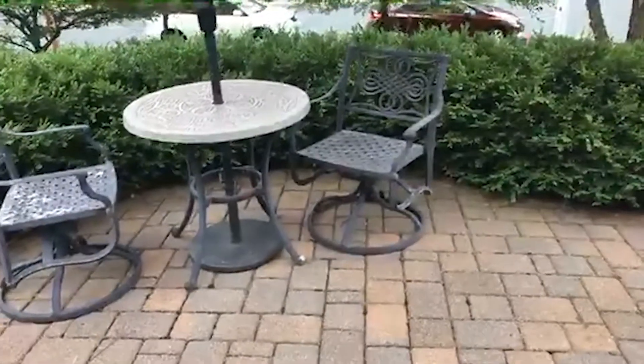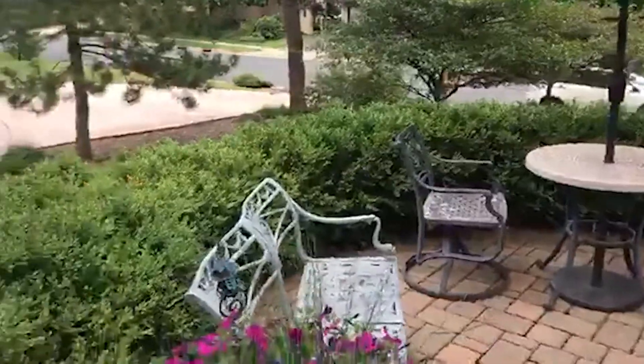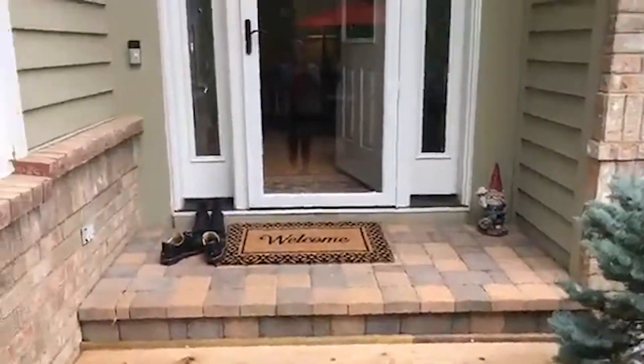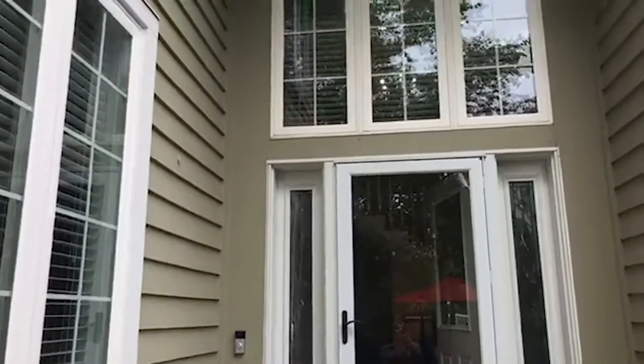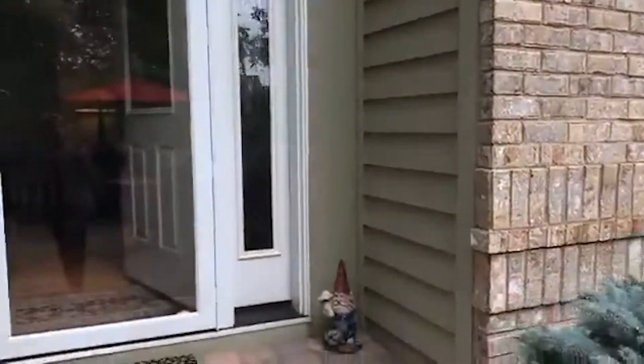This is the view outside the front door — nice little porch, everything's super green and well taken care of. Here's the front of the house, and you can see a lot of the outside pictures on the internet already.